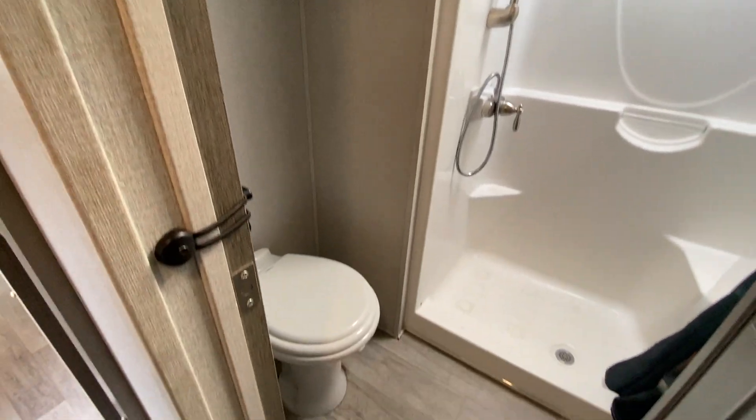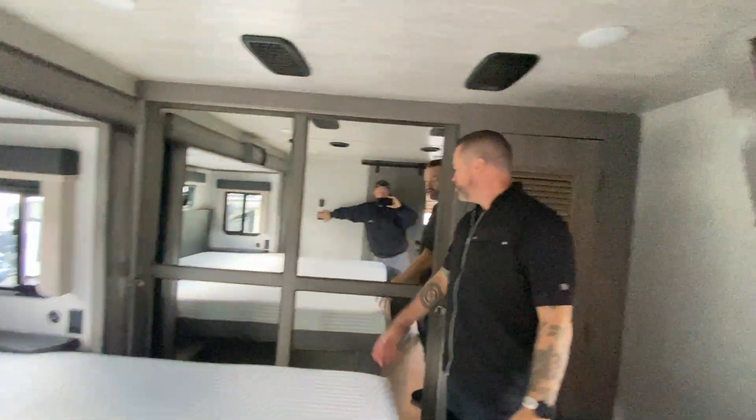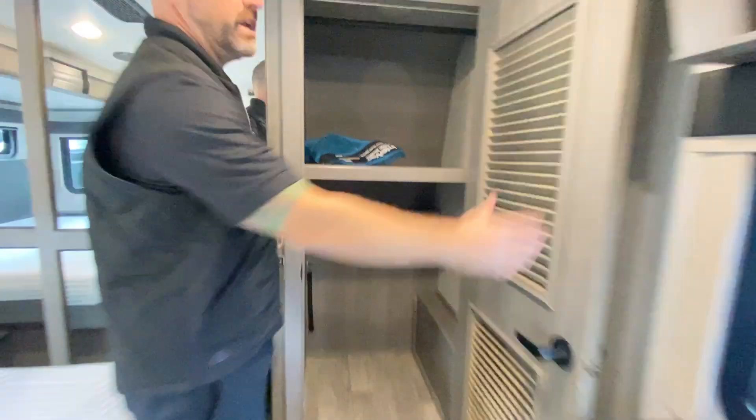And then the bedroom: you've got your east-west bed with a nice big walk-around and king bed. Huge sliding wardrobe with good lighting. It is also prepped for a washer and dryer, so if you are full-timing, that's nice and convenient.